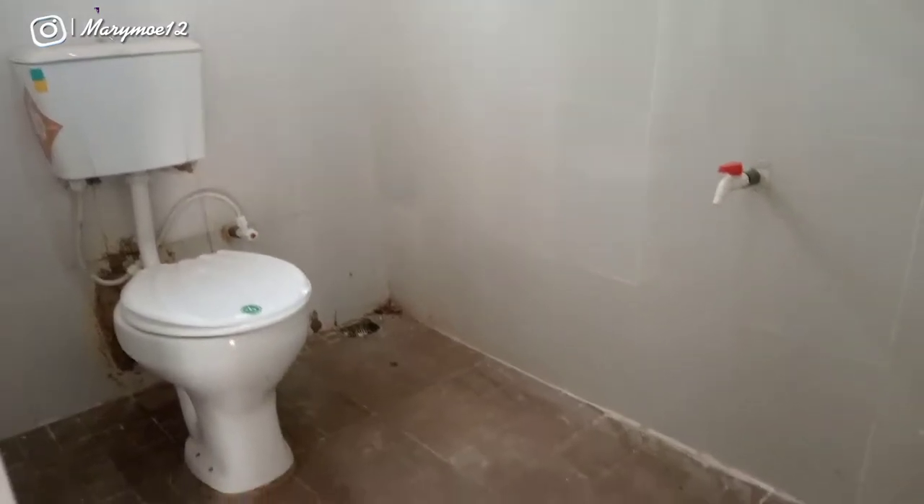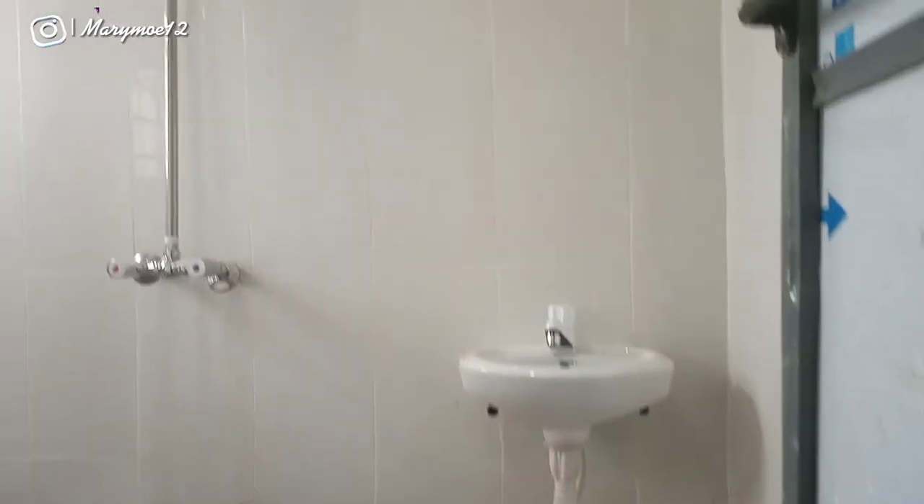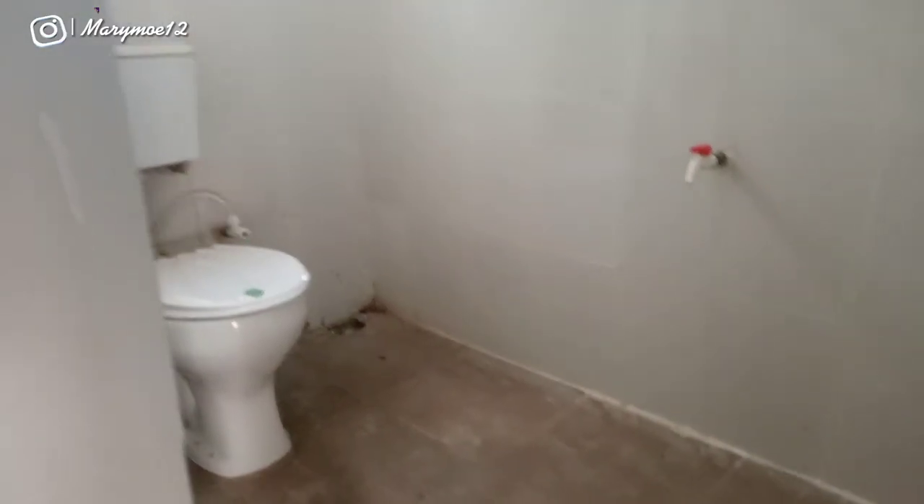Look at this apartment — I love the tiles. It's a new building, so everything is still intact. This studio apartment is located in Otokile, very close to the school — the new university.